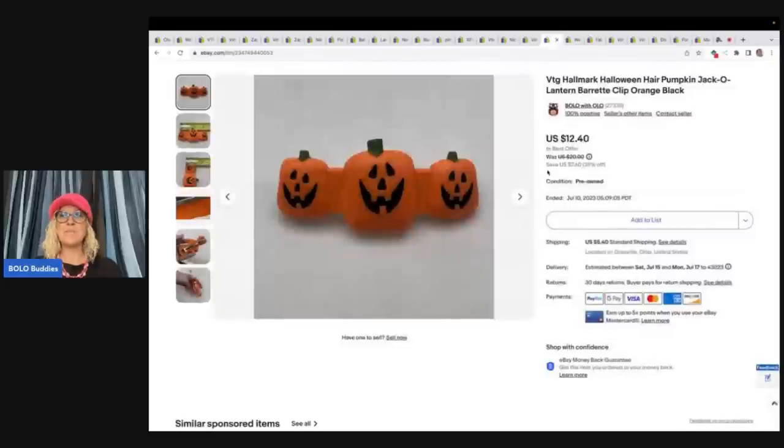This is a pumpkin jack-o'-lantern hair barrette. I got this from an estate sale — it was thrown in with just a bunch of stuff I picked up, so my cost of goods was very minimal. I got a best offer of $10, went ahead and took that, and the buyer paid shipping.